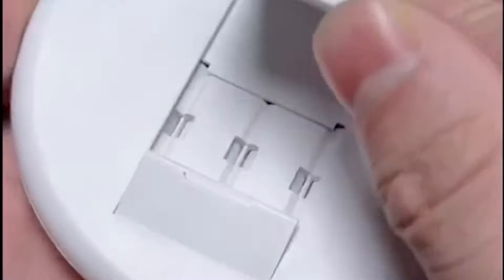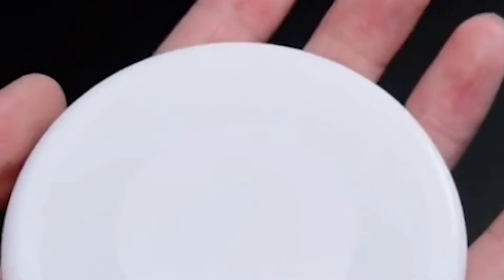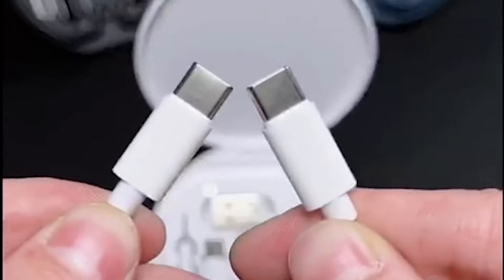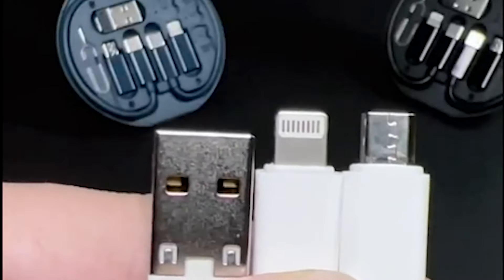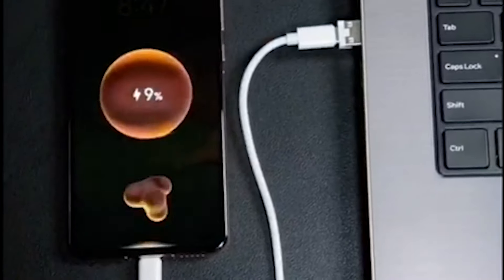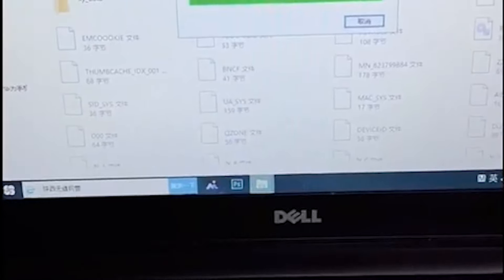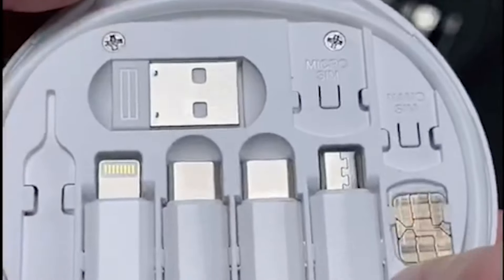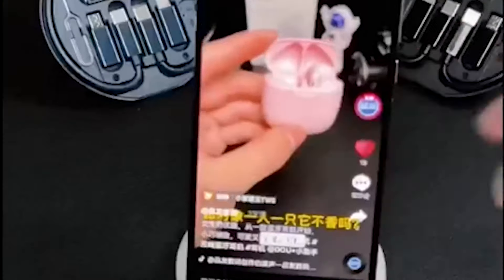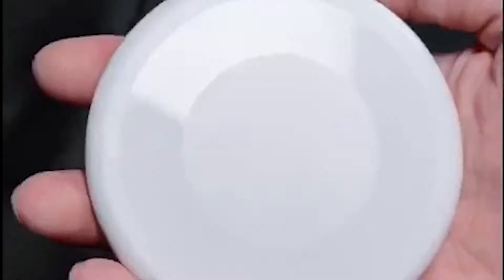The compact and portable design makes it convenient for travel and on-the-go use. Additionally, the cable converter can also be used as a phone holder, providing a hands-free viewing experience while charging your device. With its white color, the kit offers a sleek and modern aesthetic. Simplify your charging needs and keep your devices organized with the HESIMING Multi-Charging Cable Adapter Kit.